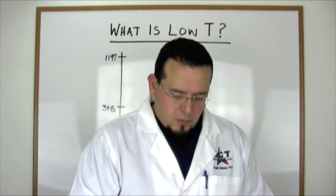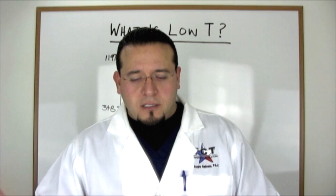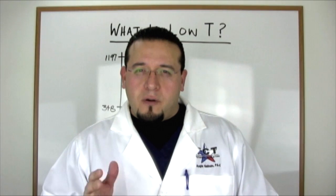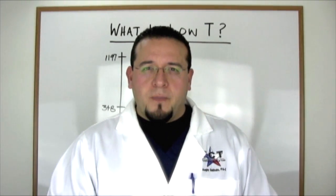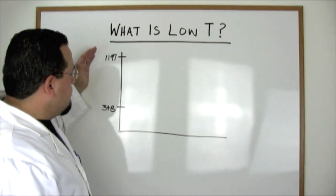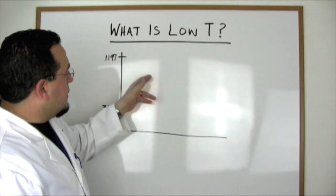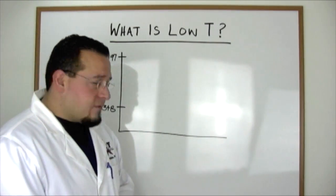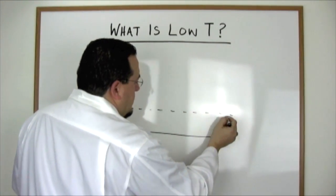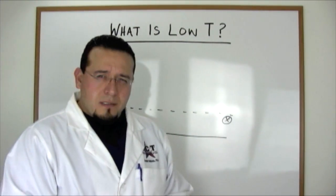Let's talk about what should happen with testosterone production in general. For a man, testosterone should spike and cause puberty, peak in your 20s, and then at around age 30, you should lose 1% per year thereafter. If you look at this wide range of 350 to 1,200, and say that at age 30 you have a modest level of around 800, and you calculate only losing 1% per year over the rest of your lifetime, mathematically you should not hit the low level until your 80s.